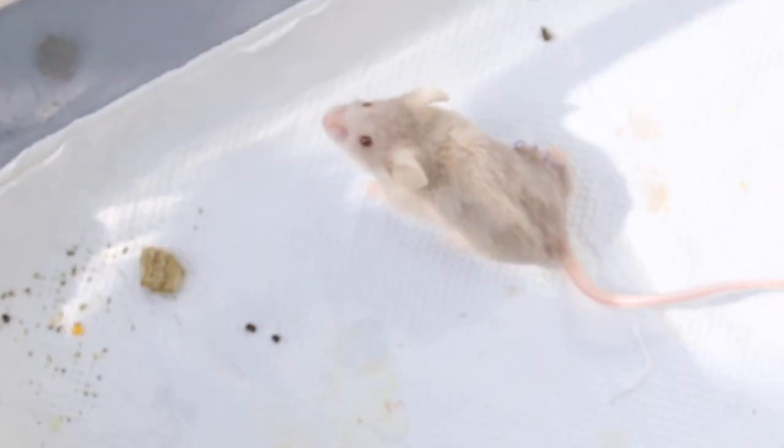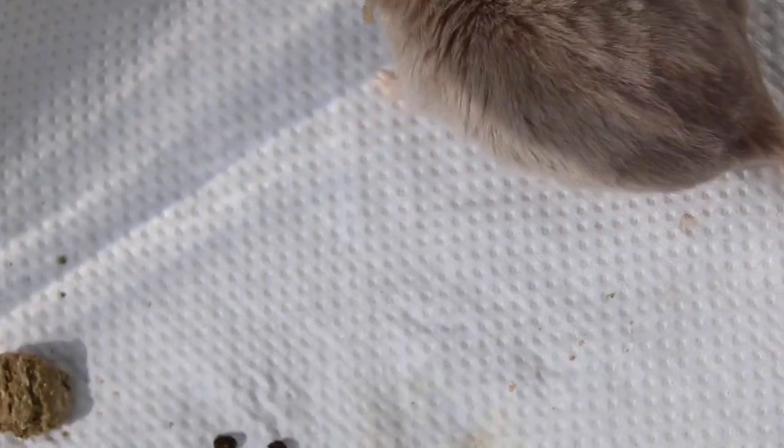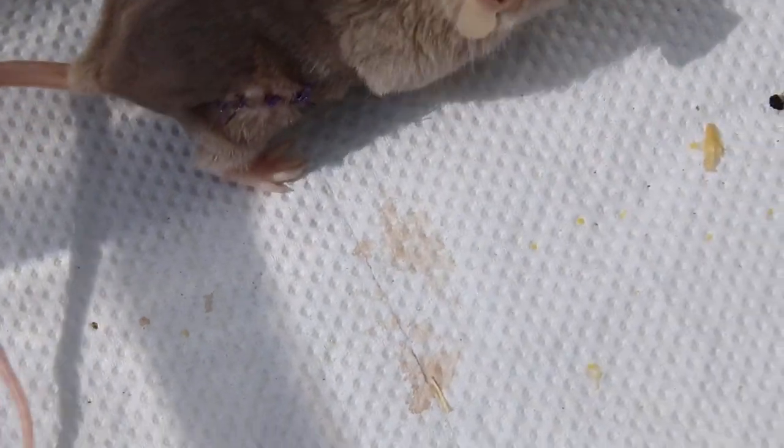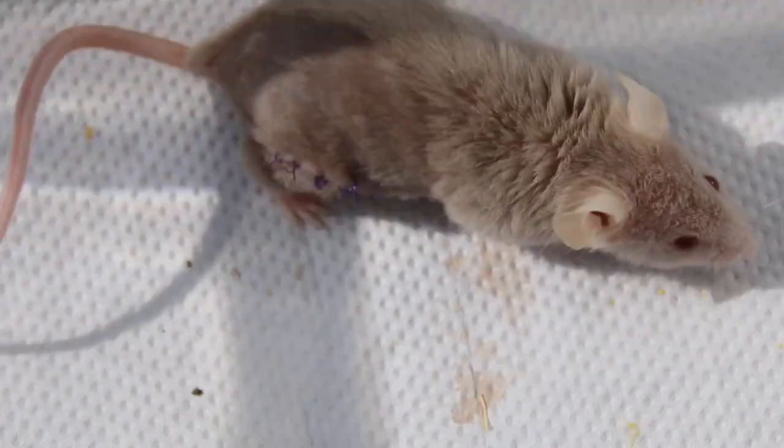Now we look at the mouse. The mouse has been here for how long already? Two days ago the mouse came in, and then we did the operation yesterday.